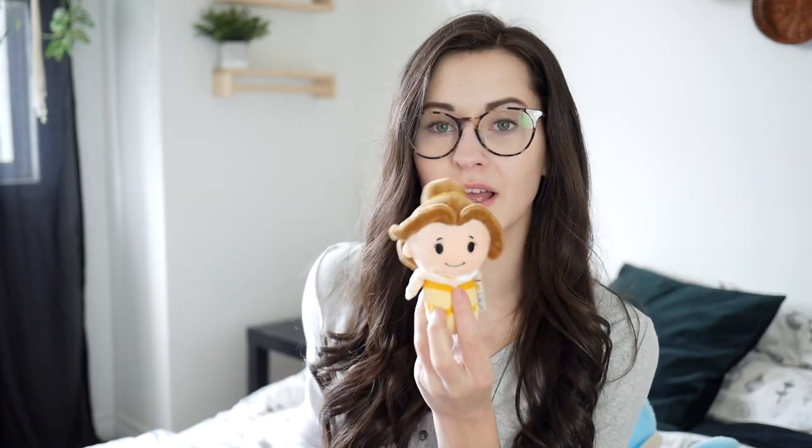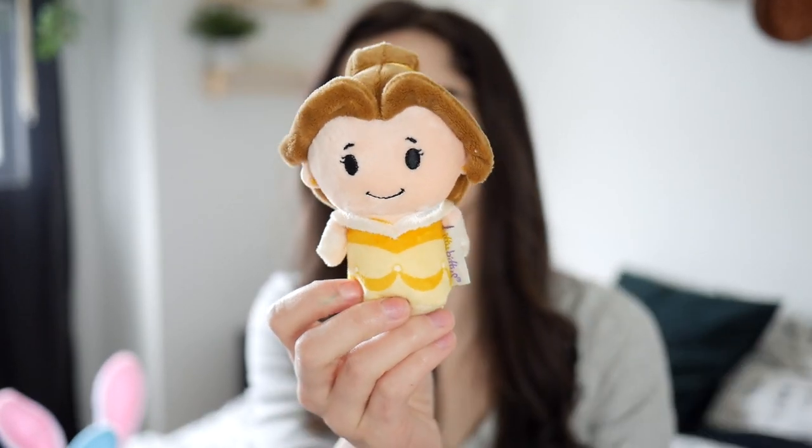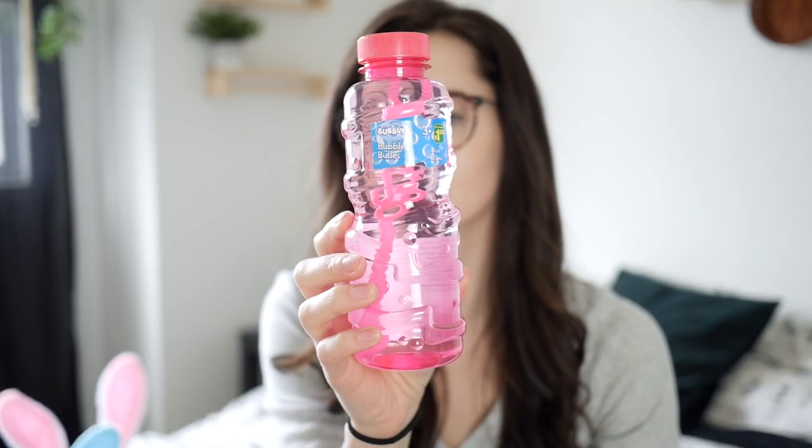Moving on, I have this little Belle doll for Brielle. It was so cute — it's like a little Beanie Baby, and Brielle is obsessed with princesses, so I thought I'd get her this little tiny Belle and I know she's going to love it. Next, I got her some bubbles. These are pink, which is obviously her favorite color, and she's going to have a lot of fun with these — her own bubbles to use.